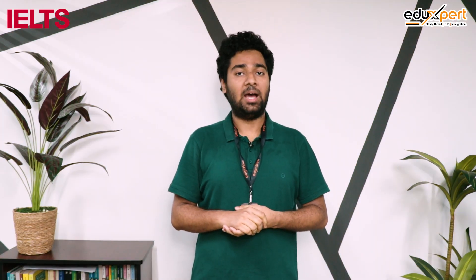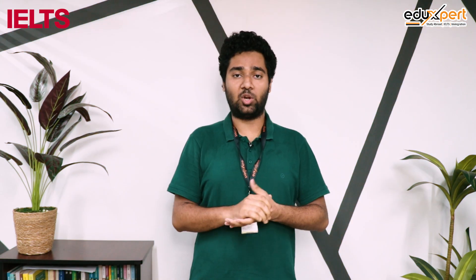Hello viewers, how are you? Hello everyone. So, what is our topic today?